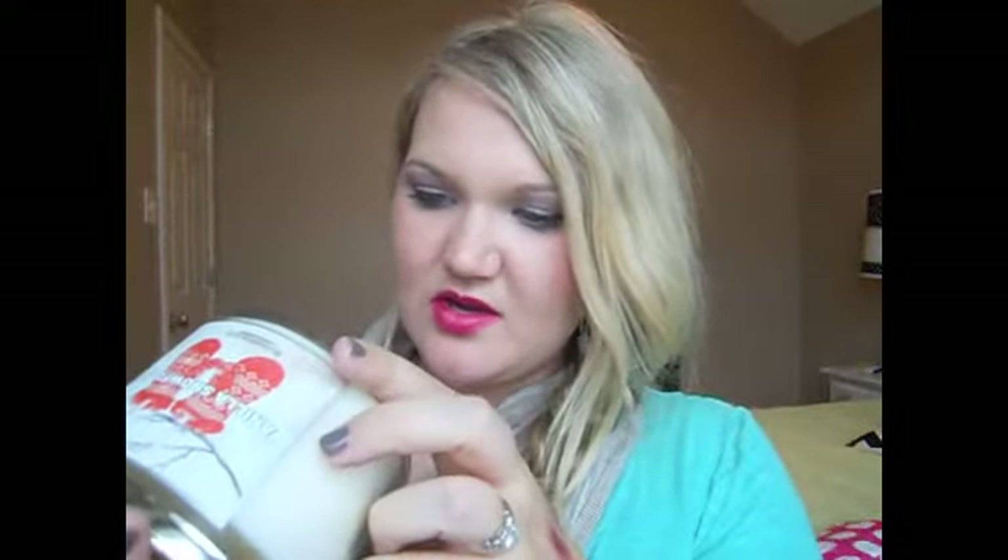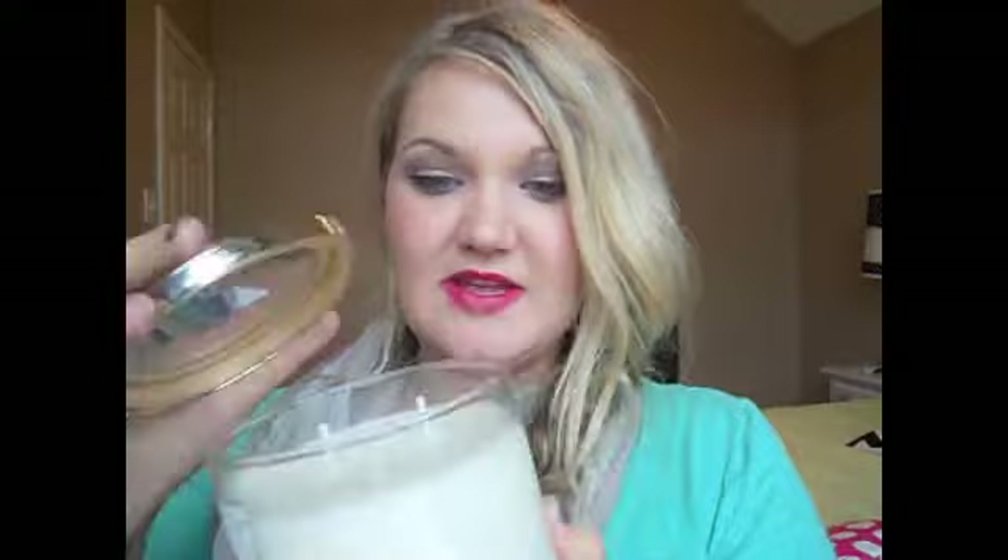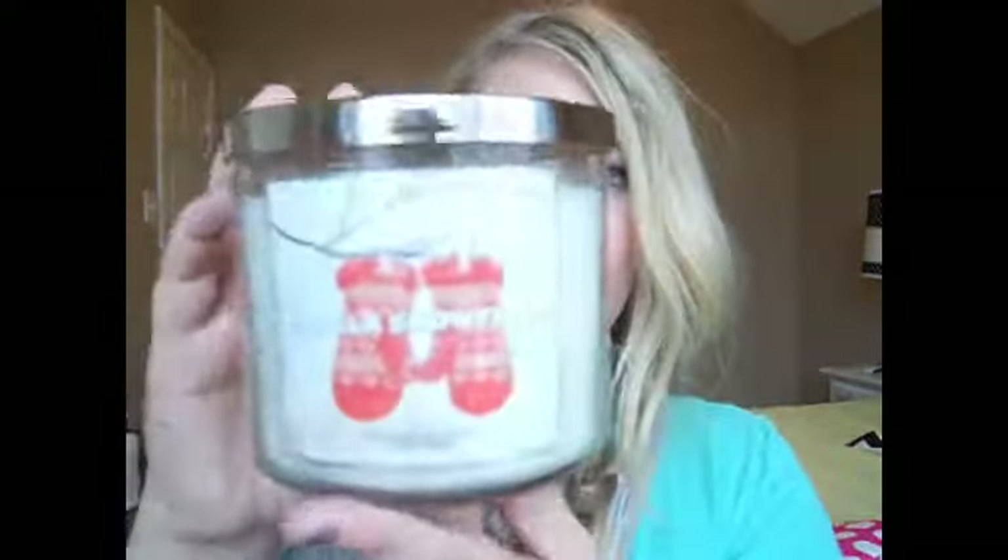This one is Vanilla Snowflake — it smells like coconut. The description is creamy vanilla, winter mint, and a touch of coconut, which evokes a dreamy snow-filled day. I smell the coconut and the vanilla and a hint of mint, so that's how they describe it. This is one of their newer winter candles. I do like this one; it smells really good. Obviously I wouldn't get it if I didn't think it smelled good.